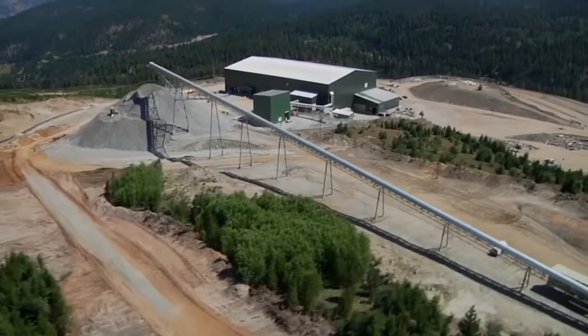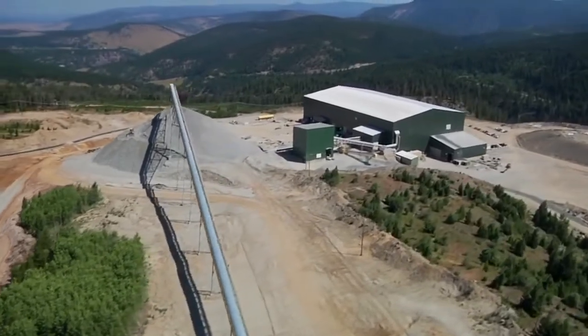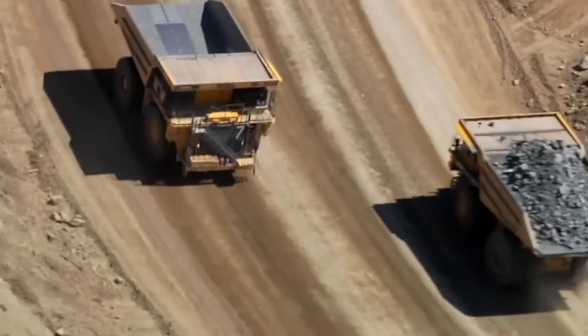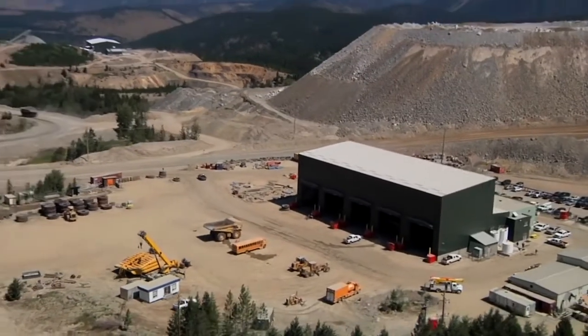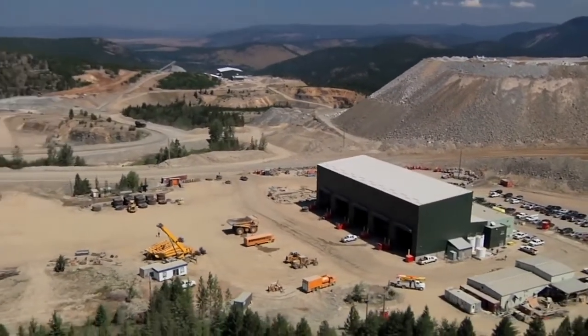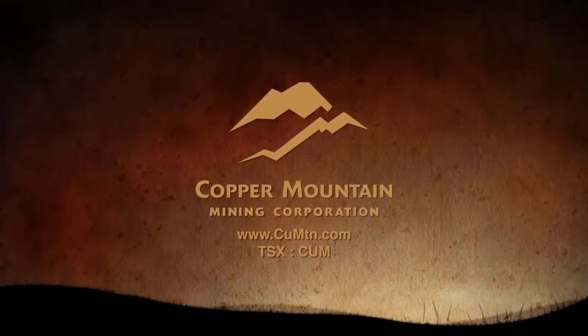The mine's immediate focus is very clear: one, focus on maximizing production and minimizing costs; two, continue to explore the resource in an attempt to make Copper Mountain a world-class copper mine. We are confident the Copper Mountain project will meet all expectations and will be of great value for all of the stakeholders. Thank you very much.